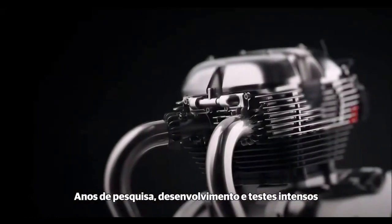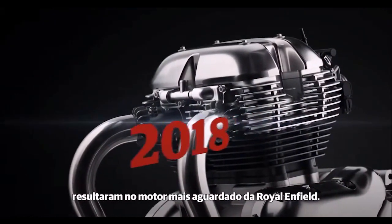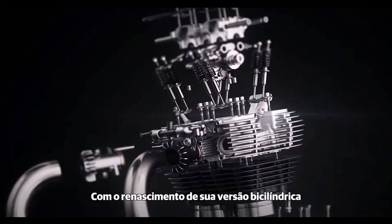Years of extensive research, development and testing has resulted in Royal Enfield's most eagerly anticipated new engine — a Twin. With the rebirth of the Twin,